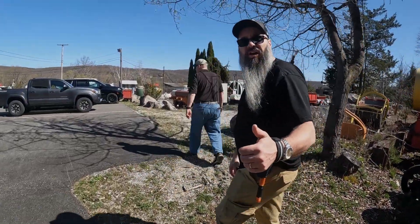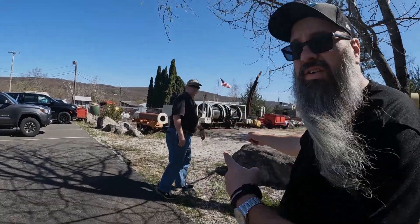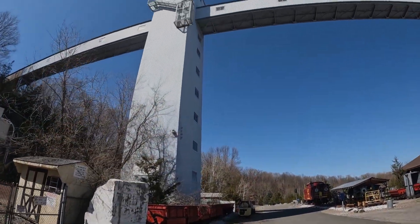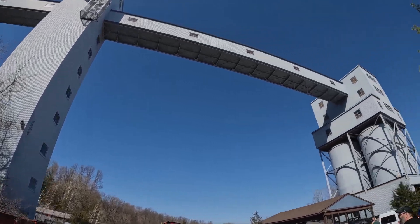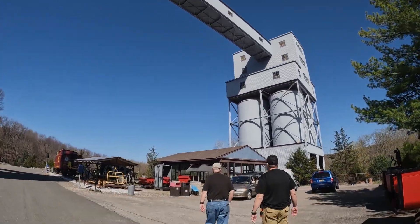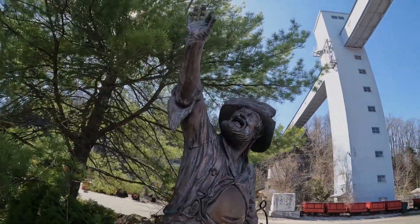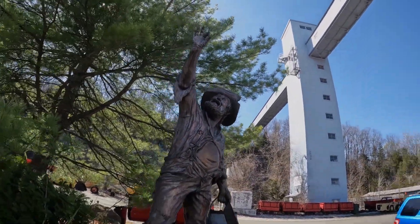So today we're at Sterling Mine, and Patrick is going to teach us a little bit about the history of this place. He's not the world's foremost authority on history here — this is second or third hand information. If you notice, they've got a lot of nice little bronze statues.